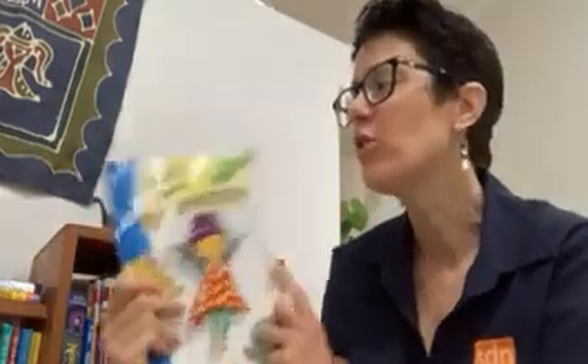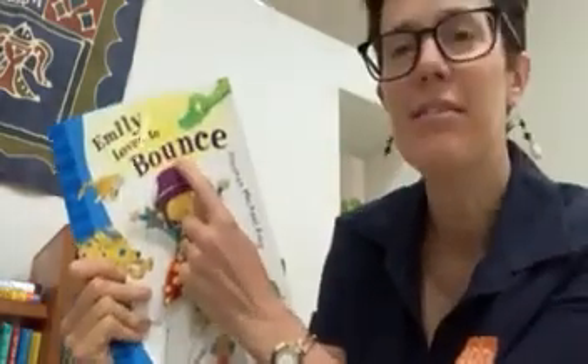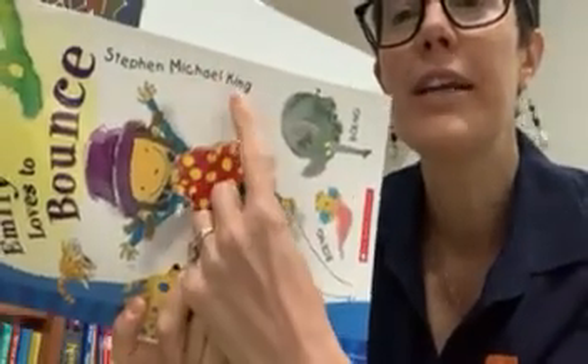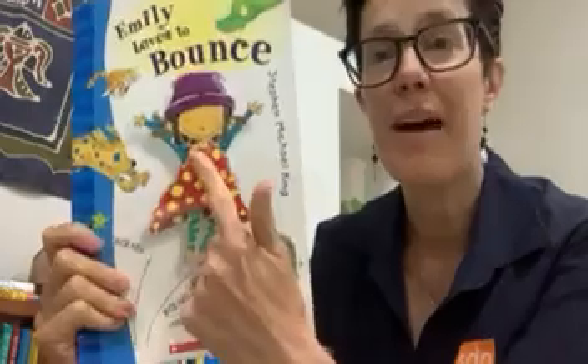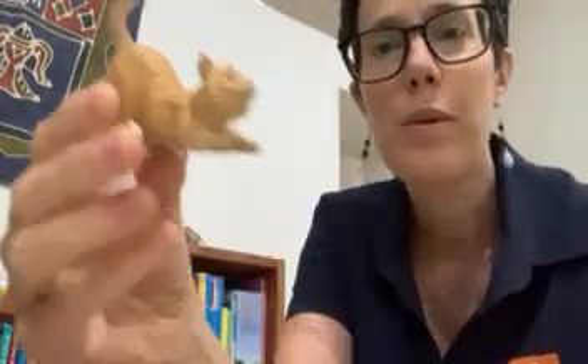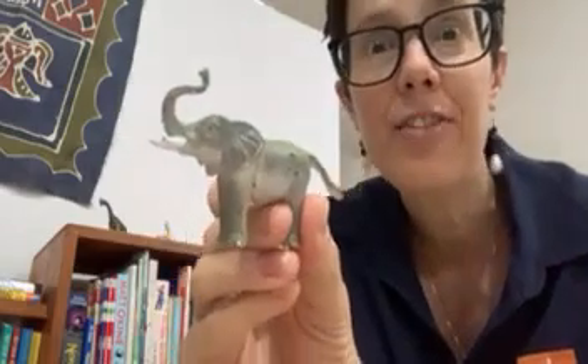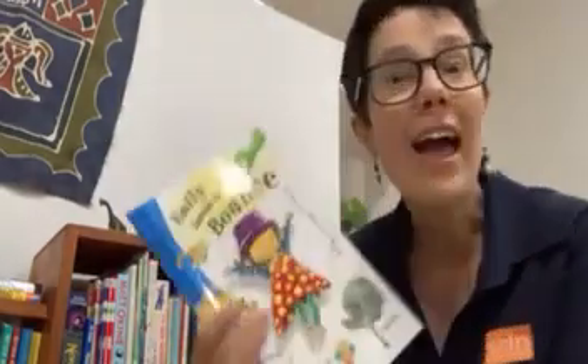Hello, welcome to SDN Storytime. My name's Rosalind and today we're going to be reading Emily Loves to Bounce by Stephen Michael King. This story is about Emily but you might find some animals in this story as well. See if you can see them when they come up. There's going to be a dinosaur, we might see a cat, and watch out for an elephant. Alright, let's read.